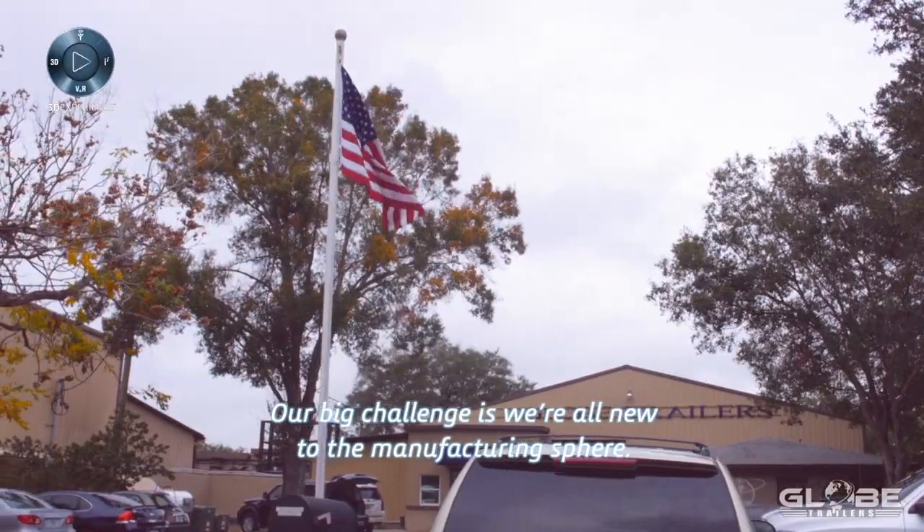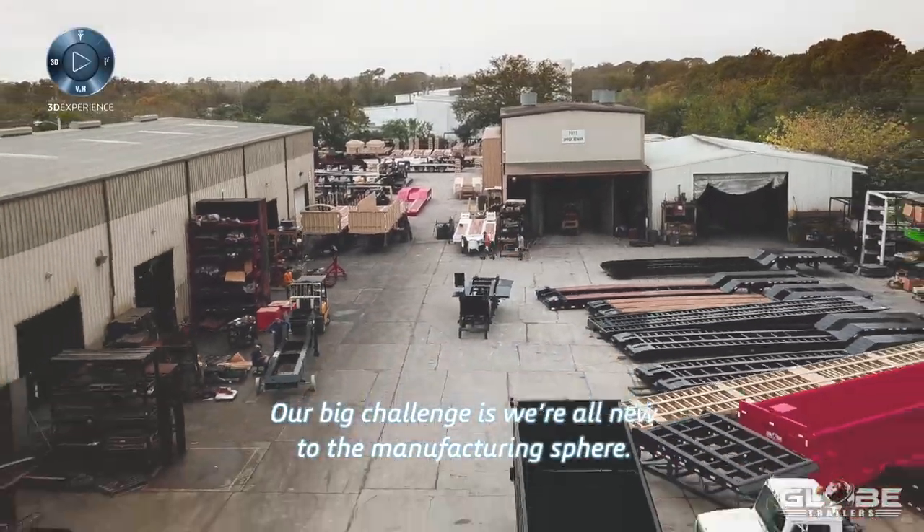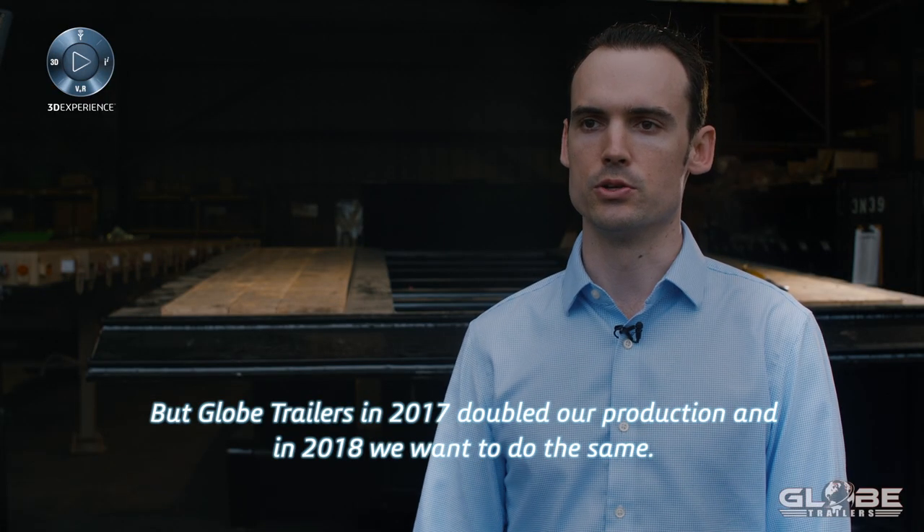Our big challenges were all new to the manufacturing sphere. In 2017 we doubled our production, and in 2018 we want to do the same.